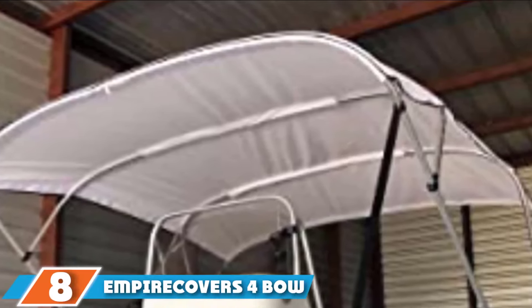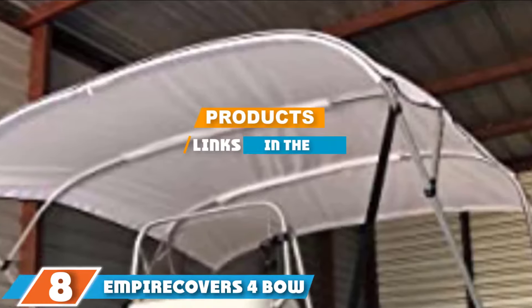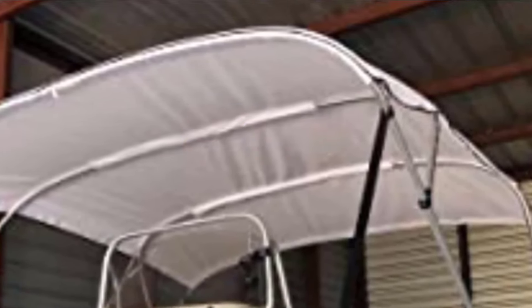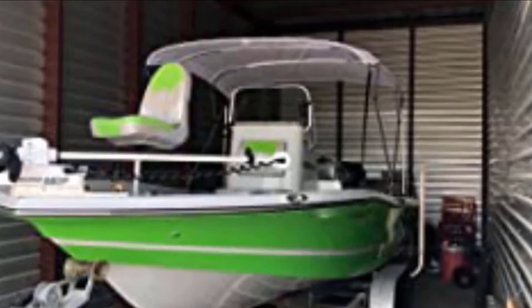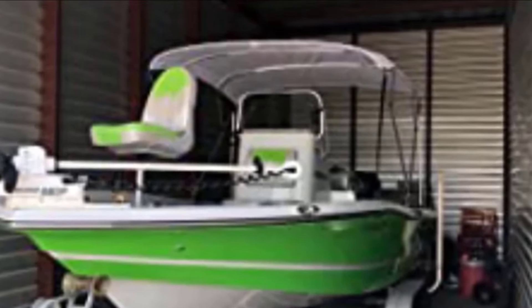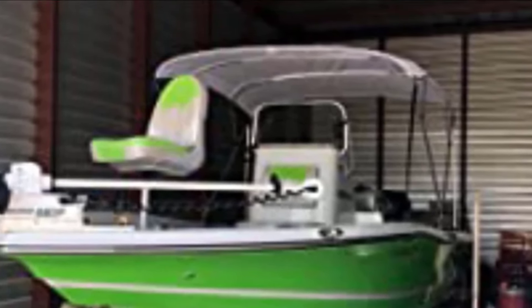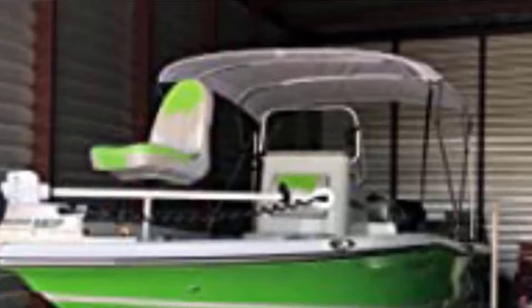The number 8 position is held by Empire Covers 4-Bow Bimini Top. Empire Covers 4-Bow Bimini Top offers UV 50+ protection, the highest level of sun protection you can get from boat Bimini tops. It's an excellent canopy shade against the unrelenting summer sun. As for sturdiness, it can withstand 40-knot speeds, making it the best Bimini canopy for windy conditions as well. The heavy-duty fabric and frame also give it incredible durability backed by a 3-year warranty.